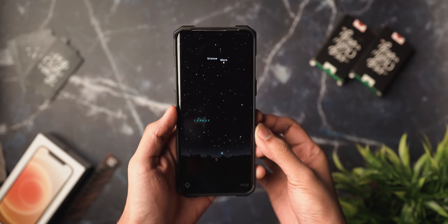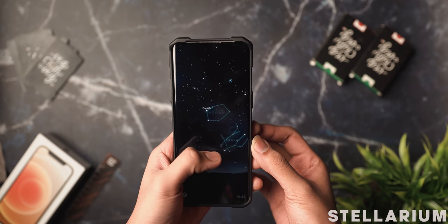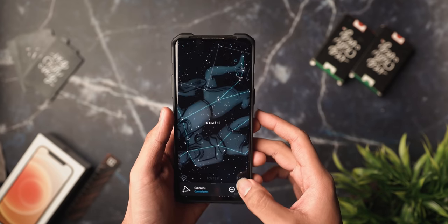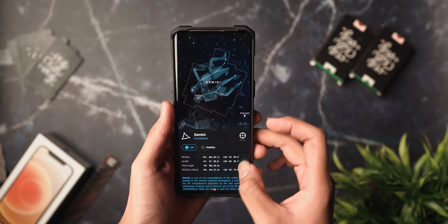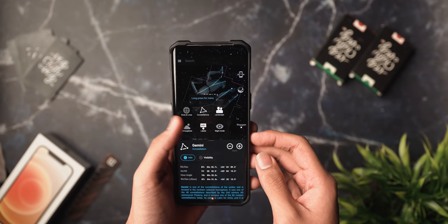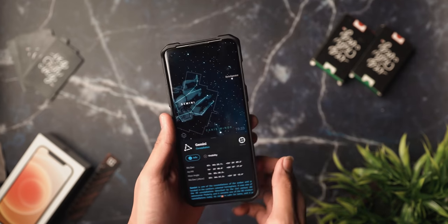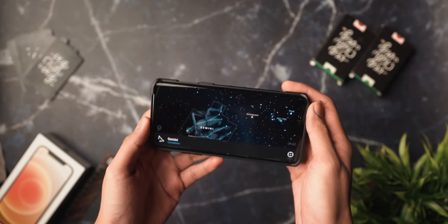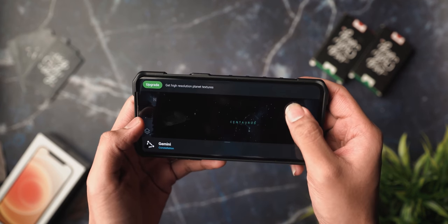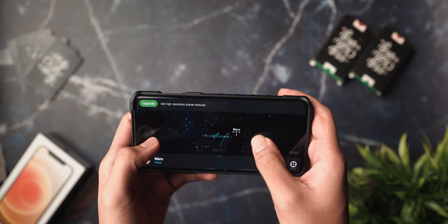Next up is Stellarium Mobile Free — a planetarium app that shows you exactly what you'd see looking up at the stars. It gives you an accurate night sky simulation, and even with light pollution you can see what stars are visible at your location. You can track artificial satellites including the International Space Station, zoom in on a realistic Milky Way and deep sky objects, and simulate landscape and atmosphere with realistic sunrise, sunset, and atmospheric refraction. If you're a star nerd, this is a great free application.